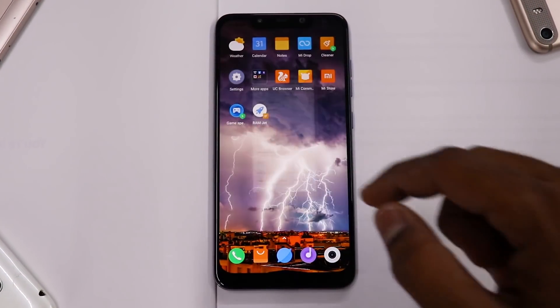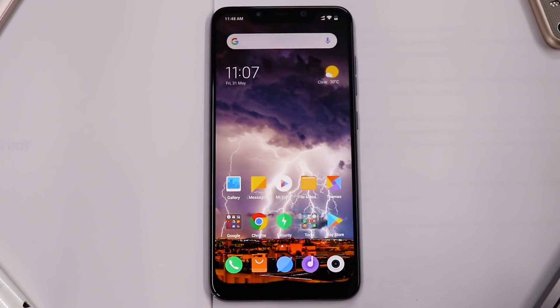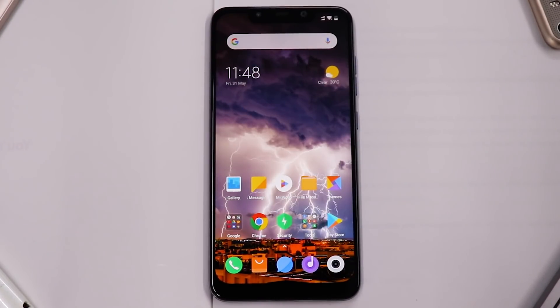Welcome back to smartphone tutorials. Yes, you're looking at the Xiaomi Pocophone F1. I really hope you guys liked yesterday's live stream for PUBG where I answered a few of your questions. I plan on doing live streams more often — let me know in the comment section what you'd like to see.